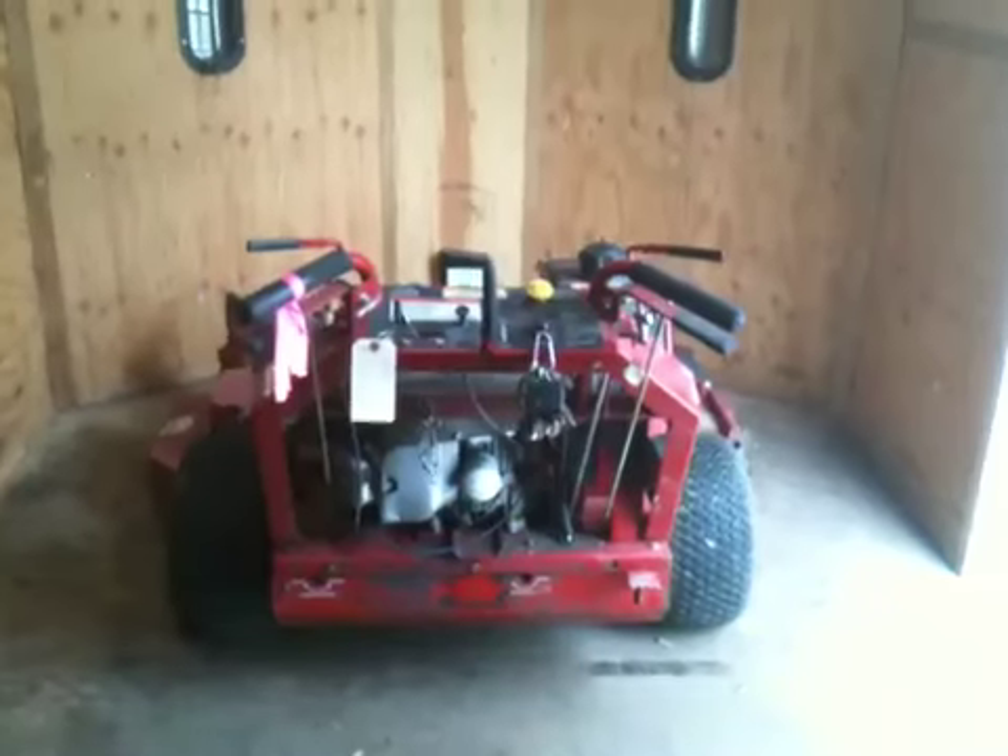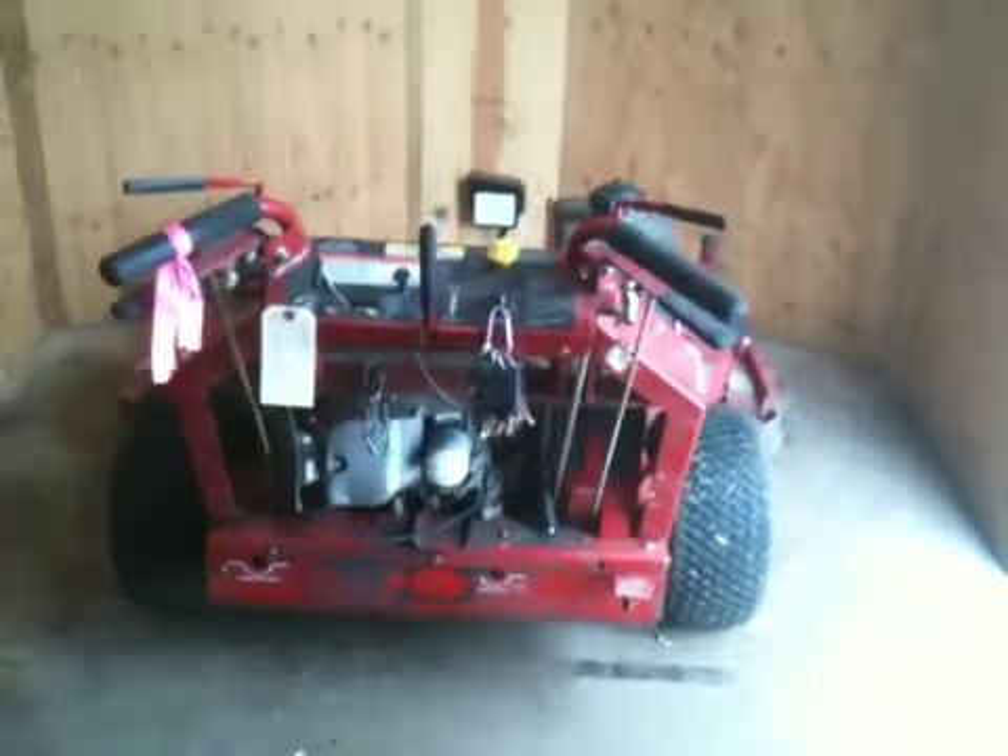They said this thing's probably got about a thousand hours on it or so. Picked it up for $3,200 — not too bad, I don't think. 23-horse engine on this thing. It sounds just as beautiful, even better, than that 15-horse.